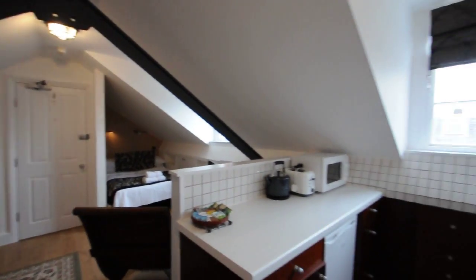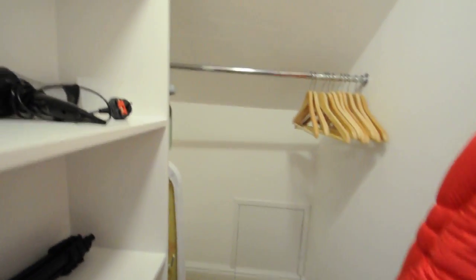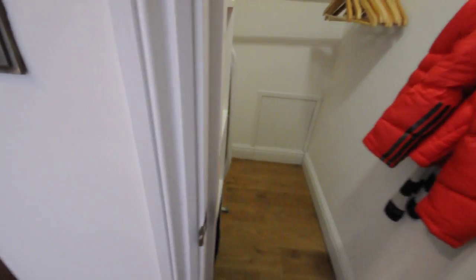The studio looks very nice and very charming, and it's very nicely decorated as well. Here we have the walk-in closet, which is really nice — there is a lot of hanging space and shelving space here which provides you a lot of storage.